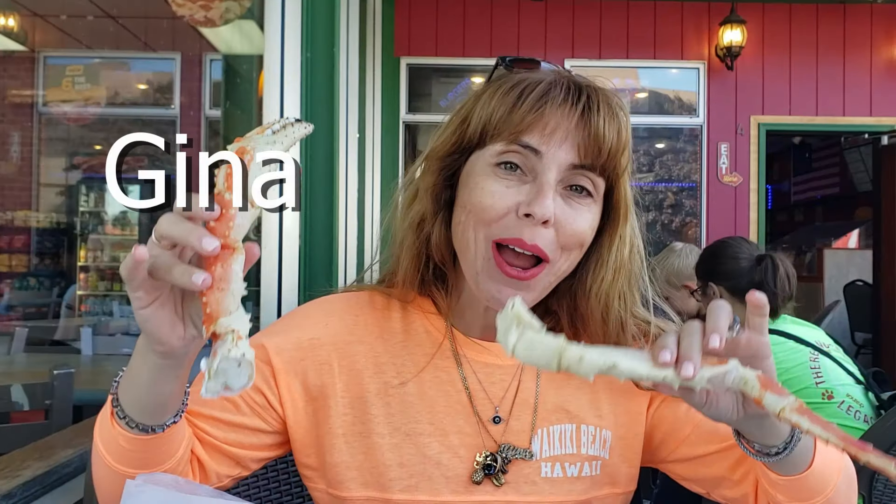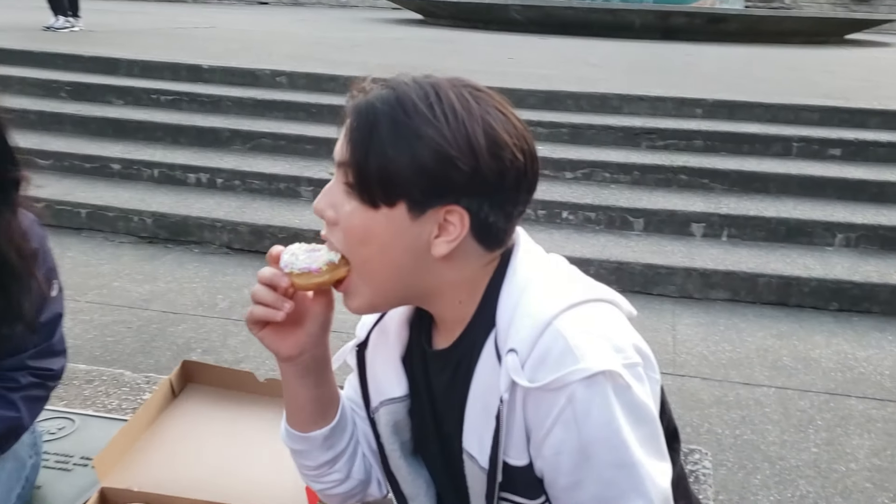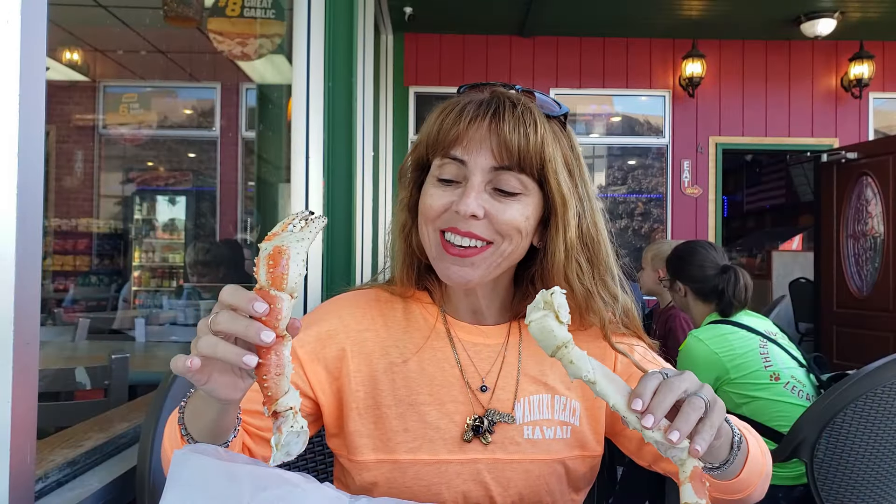Let's talk about Alaska and tours. Day two, we arrived in Sitka. If this is your first time joining us, I'm Gina, this is Doe, Isabella, and Vincent, and we are Ohana Eats. Our ohana loves to eat and travel all over the world and we love sharing every adventure with you. Don't forget to like and subscribe and stay tuned for a trip of a lifetime in Alaska.